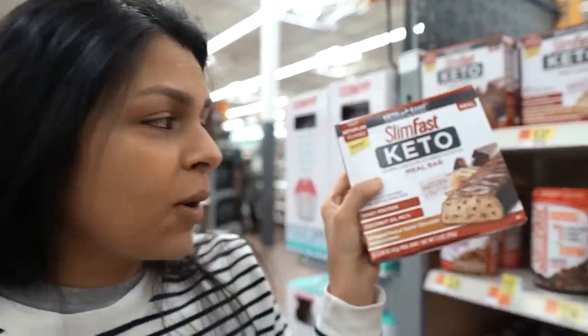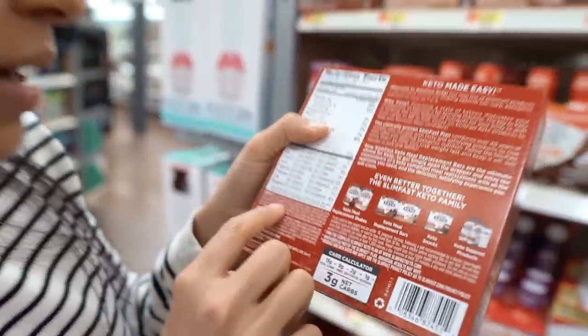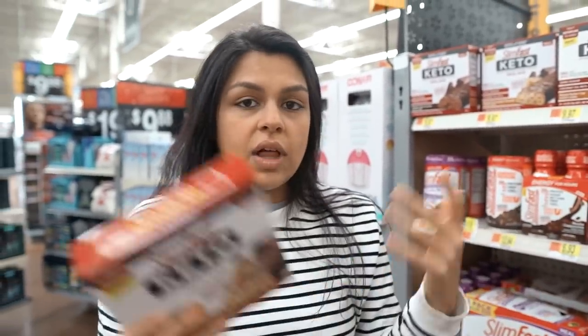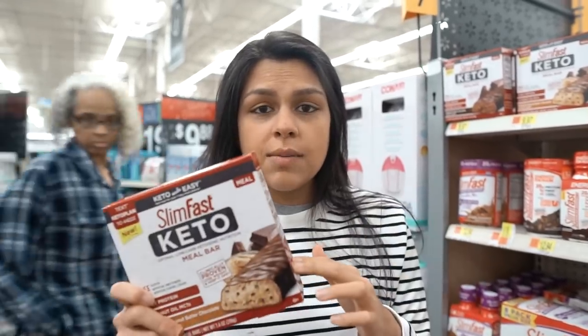The counter meal bars are actually a not top 10. They use IMO. IMO fiber cannot be deducted like normal fiber. So definitely don't grab these. There are other meal bar replacements and shakes out there that don't use IMO.